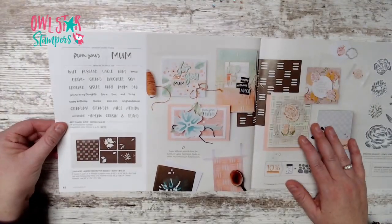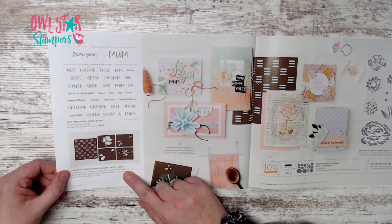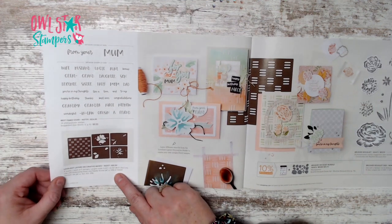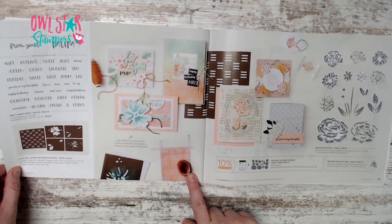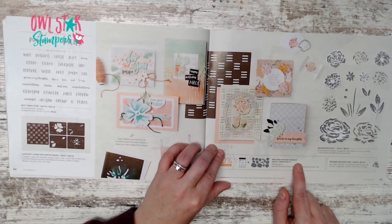Page 62 has the Best Family Ever stamp set. Down the page are new masks called the Loveliest Layers Decorative Masks for $10.50 — five different masks to use with blending brushes and sponge daubers.